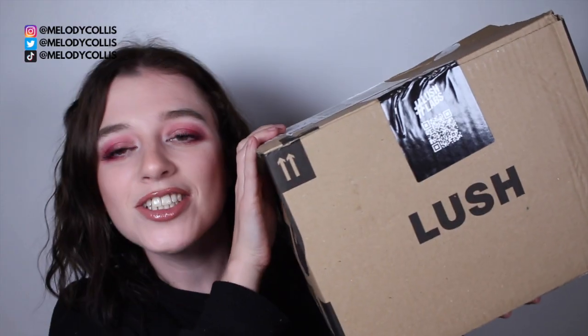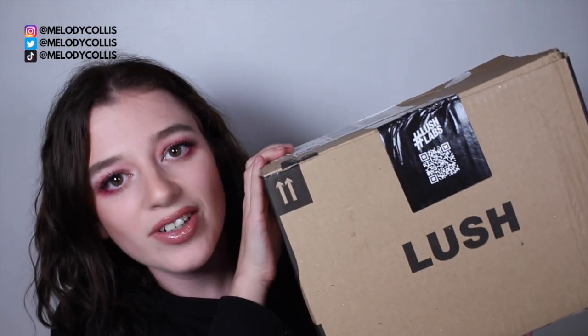Hi everybody, welcome back to my channel! Today is the video you've all been waiting for — my Lush Valentine's Day delivery literally arrived yesterday, so today's the day I'm filming this video. I'm so excited about it; I haven't even opened it, it's still sealed.